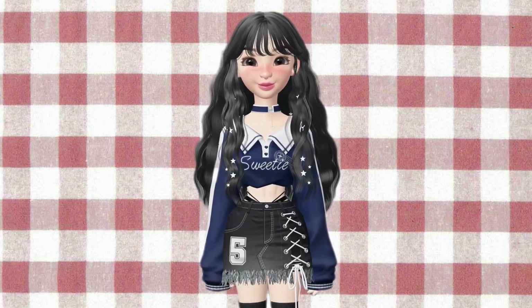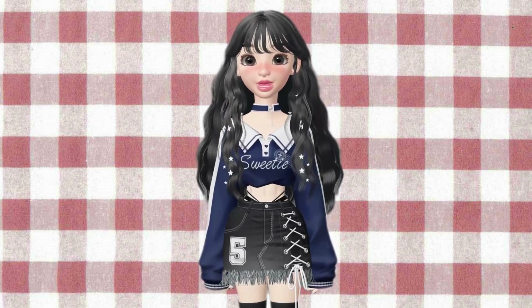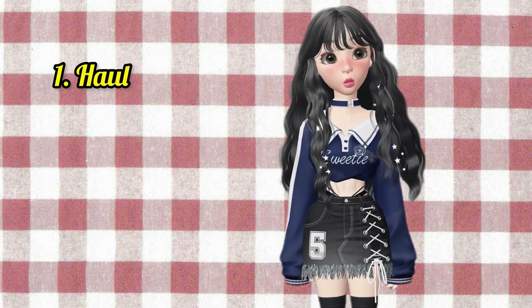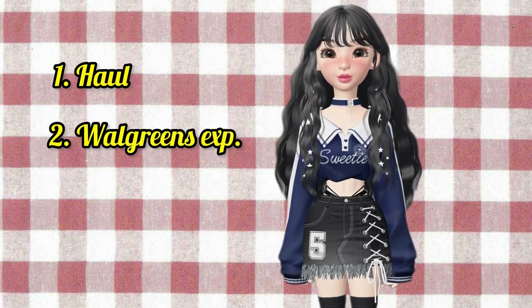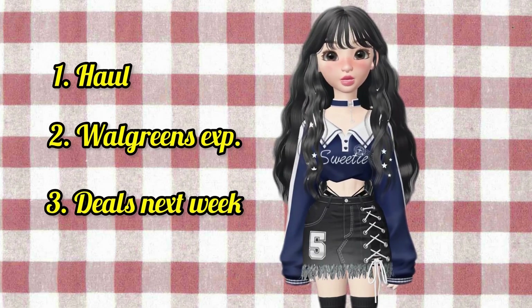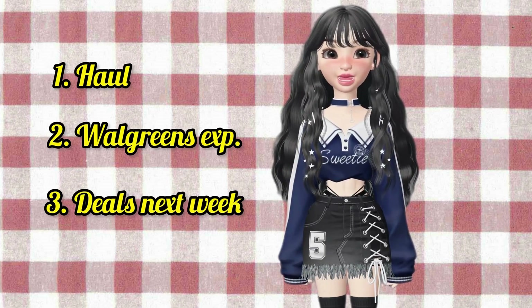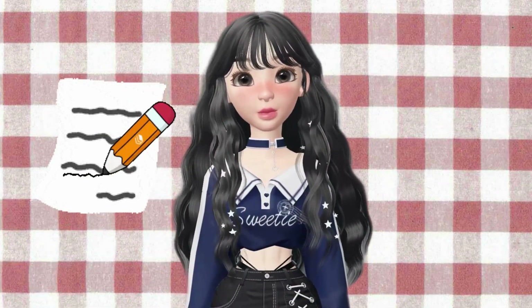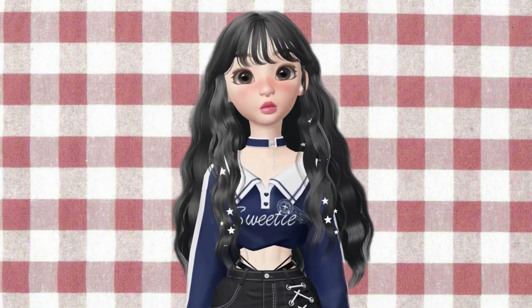If you're new here, welcome, welcome! This video will be divided into three parts. The first part will be about my haul, followed by my Walgreens experience, and lastly deals for next week starting November 19th, along with what you can order this week. Alright, get your pen and paper ready, and let's start saving some serious cash!